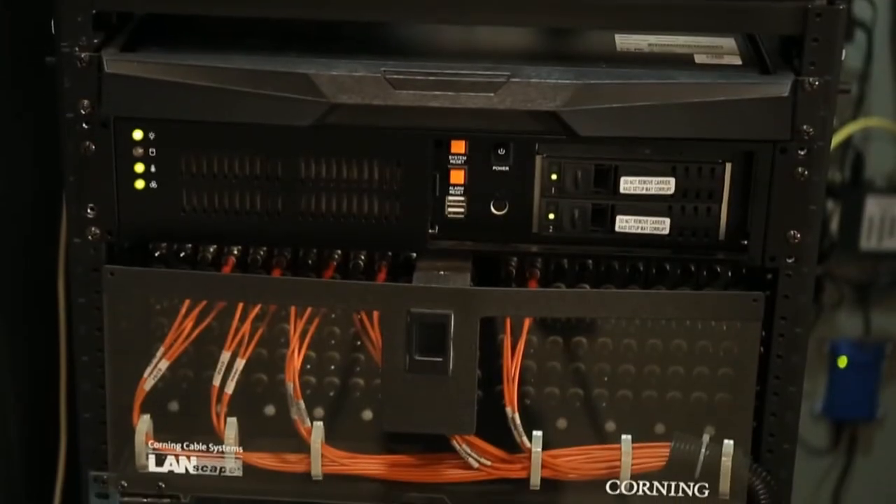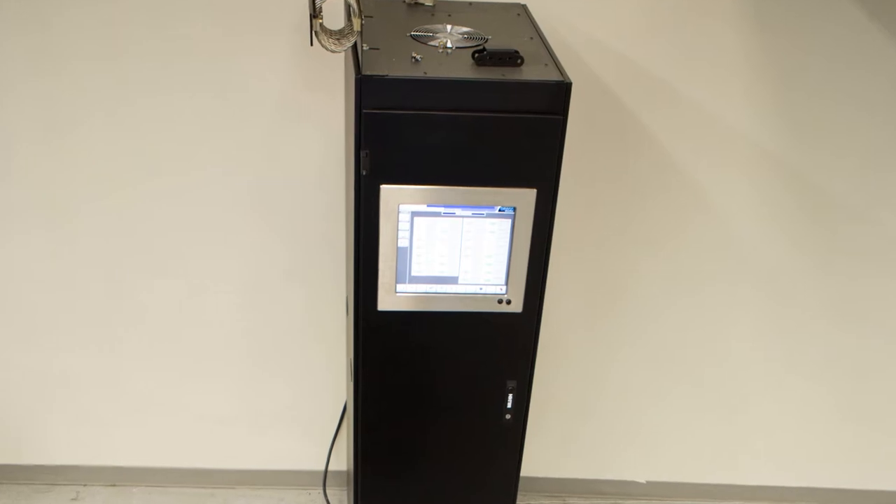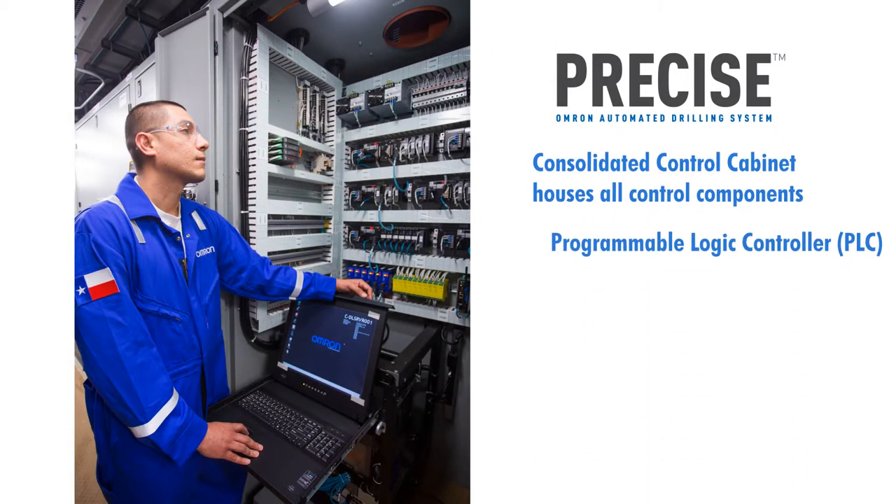The PRECISE system communicates over fiber optics for optimal process speed with no noise or interference. The consolidated control cabinet houses all control components and PLCs.